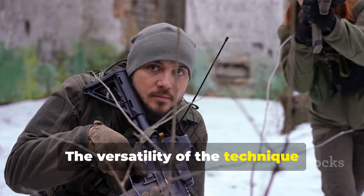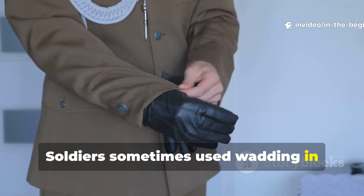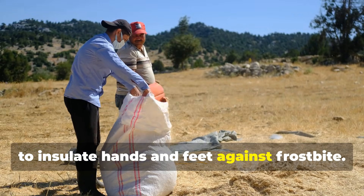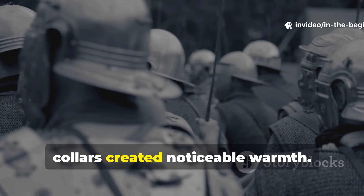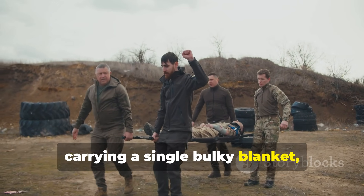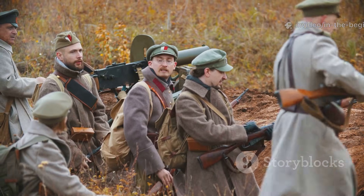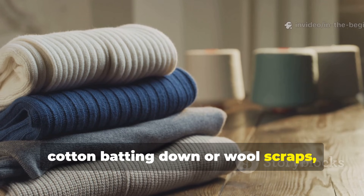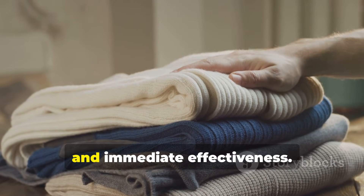The versatility of the technique extended beyond body and shelter insulation. Soldiers sometimes used wadding in improvised gloves, boots, and mittens, stuffing cavities with fibrous material to insulate hands and feet against frostbite. Even small scraps tucked into hats or collars created noticeable warmth. It's a modular approach — rather than carrying a single bulky blanket, you can distribute lightweight insulation wherever heat loss is greatest. Modern survivalists and historical re-enactors can adopt this method with cotton batting, down, or wool scraps, adjusting thickness depending on conditions. It's a system designed for adaptability, mobility, and immediate effectiveness.